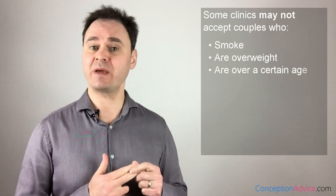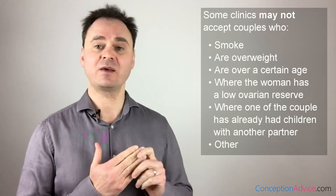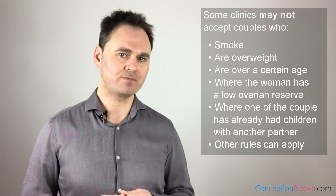Some fertility clinics have eligibility rules. These rules often allow the clinic to refuse treating couples with certain medical conditions or lifestyles. Common examples include: they won't treat smokers, they won't treat people who are overweight, they won't treat you if you're over a certain age, and they won't treat women with low egg reserves. By not accepting these types of people, the fertility clinic is purposely selecting couples that have a higher chance of having a baby.